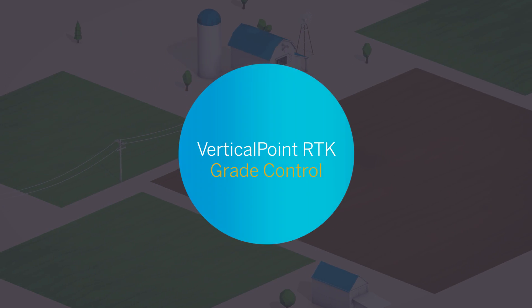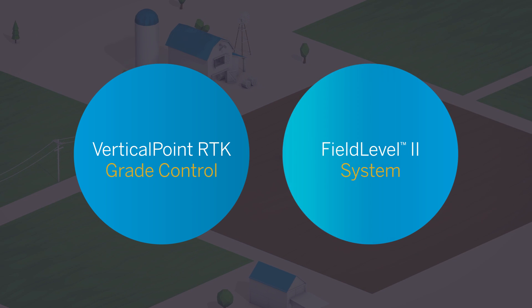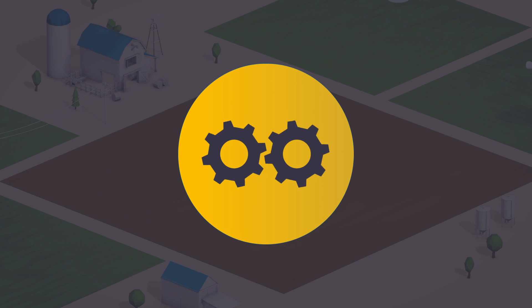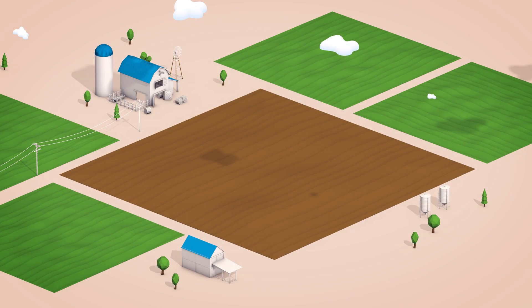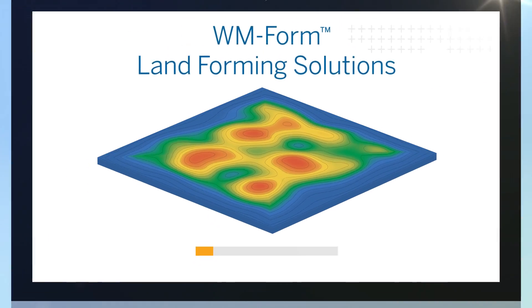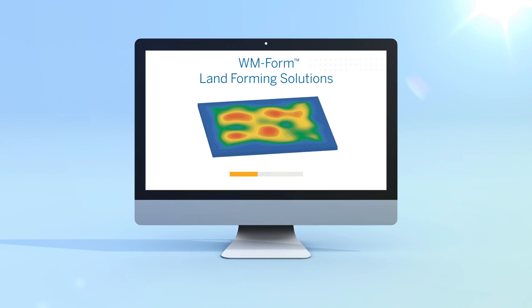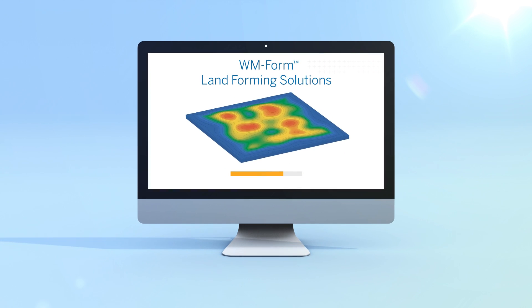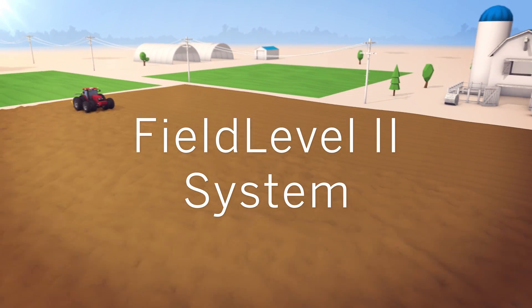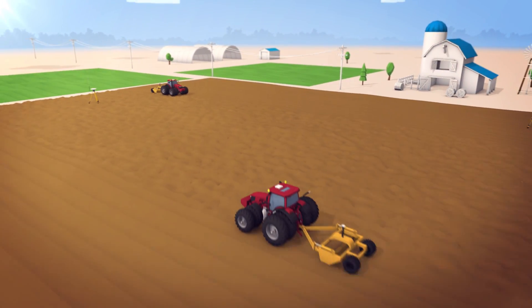Vertical Point RTK Grade Control integrates with the Trimble Field Level 2 system to improve the efficiency of your entire project. Start by collecting more accurate topographic surveys. Import this data into the WM-Form land-forming solution to craft optimal distribution field designs. Then, use the Field Level 2 system to move dirt more accurately and efficiently than ever before.